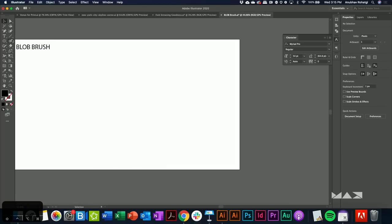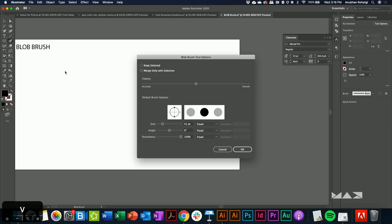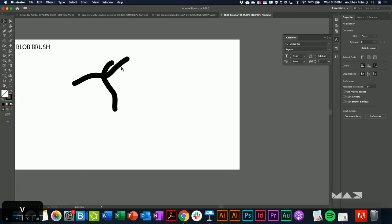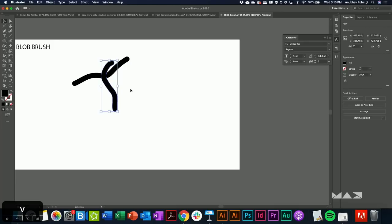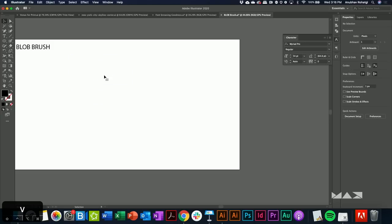How many of you use the Blob Brush? When you make a bunch of blobs they get combined automatically. But sometimes you don't want blobs to combine. Double-tap the Blob Brush tool and there's an option called 'Merge Only with Selected Path.' Now when you use the blob brush without a path selected, you get two independent paths. But if you have a specific path selected and use the blob brush, those two paths combine. Just so you know that option is available to you.